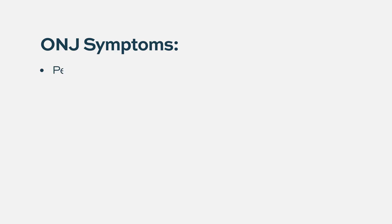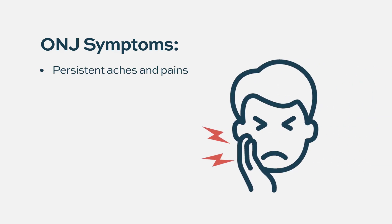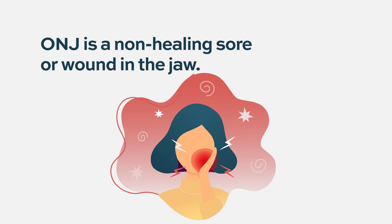If you have a persistent ache, pain, or sometimes a swelling, sometimes you can feel a protruding bone or something in your mouth that shouldn't be there. A lot of these non-healing sores or wounds generally happen around the face area — the jaw, the maxilla, the upper jaw, the lower jaw. That's why it's really important to have the dentist look at it.